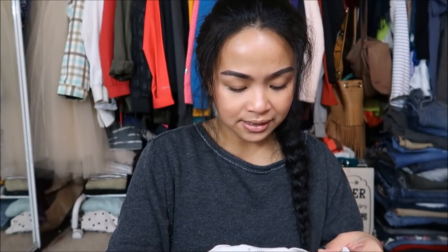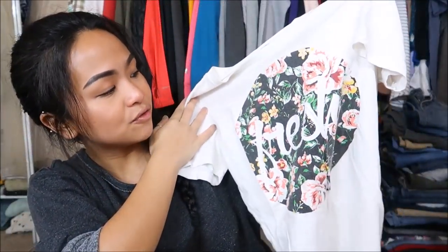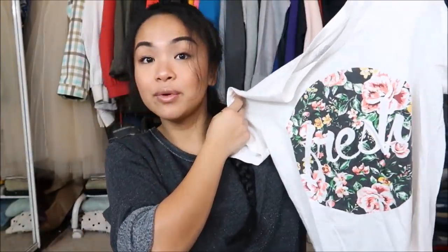Next I have is by Empire in a size medium. It is a white graphic tee that says 'fresh' and has a floral design on it. I can use this for the gym or just every day around the house.